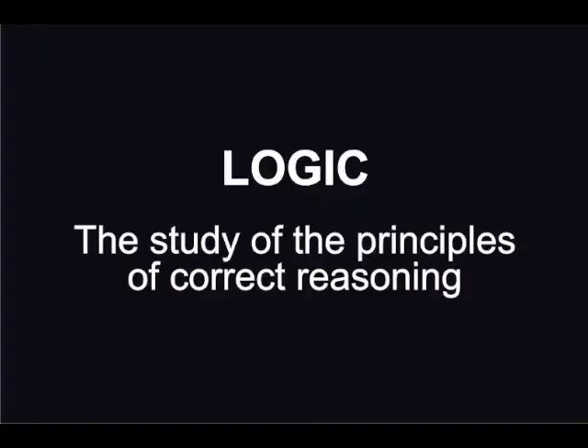Today I want to show you how playing this Sudoku on a cube can improve your logical thinking. Logic is defined as the study of the principles of correct reasoning. Put another way, it means figuring out a valid conclusion by sound reasoning.